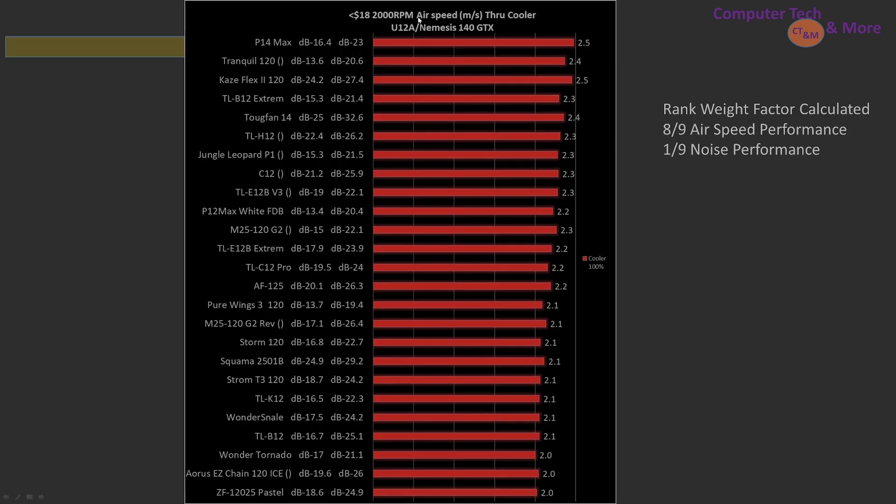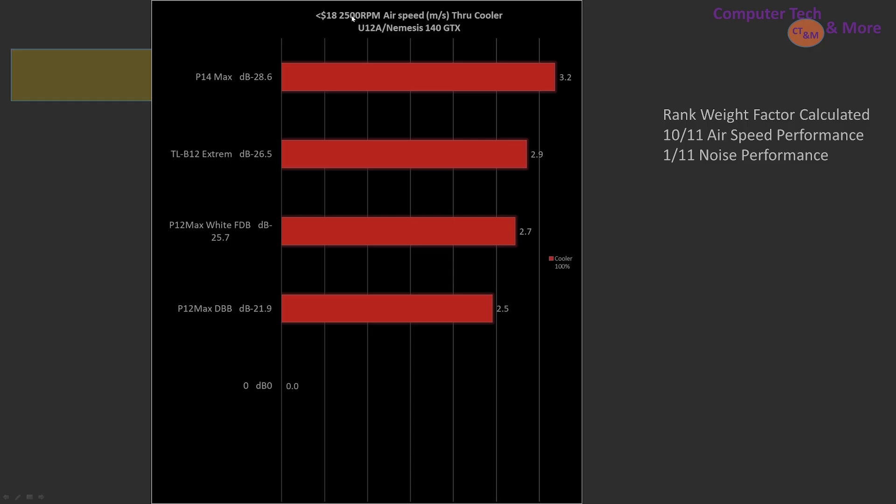Moving up to 2000 RPM, there are fewer options and the weighting factor shifts more towards airspeed as opposed to noise. The P14 Max is the top pick, followed by the Tranquil 120, Kaze Flex 2 120, and TLB12 Xtreme. At the blistering speed of 2500 RPM, the P14 Max is the best, followed by the TLB12 Xtreme, P14 Max fluid dynamic bearing, and P12 Max dual ball bearing.